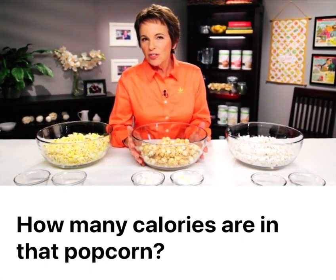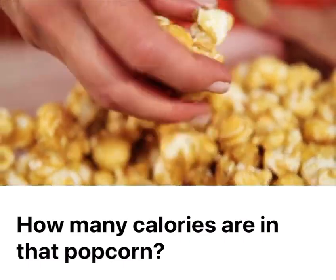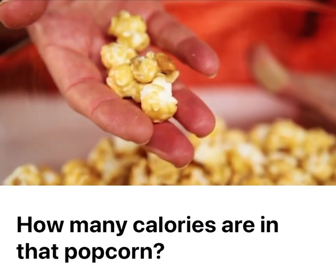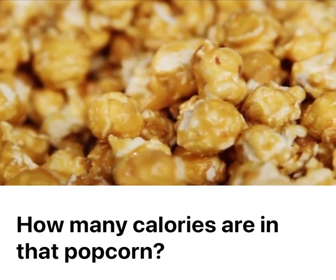This bowl of caramel popcorn has four times as much fat as my movie popcorn, and almost 400 of the calories in here are just from sugar alone.